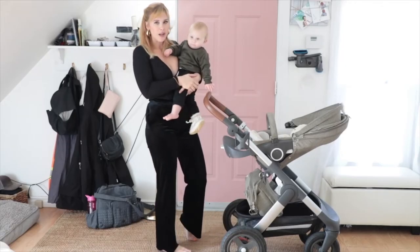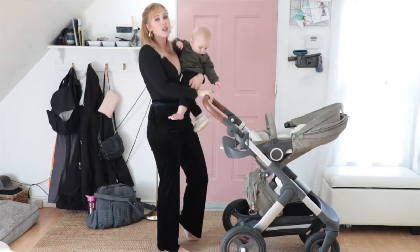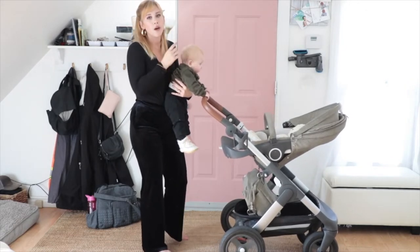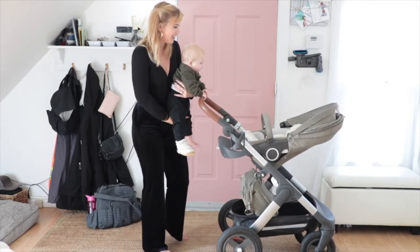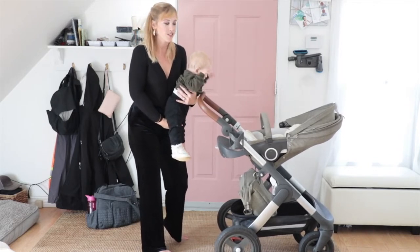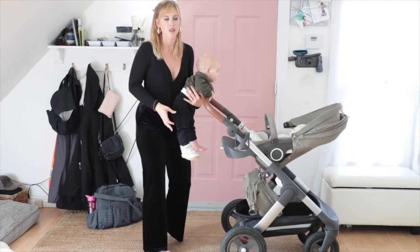I wanted something that was all-terrain. We live in an area where we back onto a trail and it's really, really bumpy. I also wanted wheels that would drive over snow. Number one pro about this stroller: Stokke strollers have the highest seats on the market of all strollers. The brand Stokke is known for its ability for your child to communicate with you.